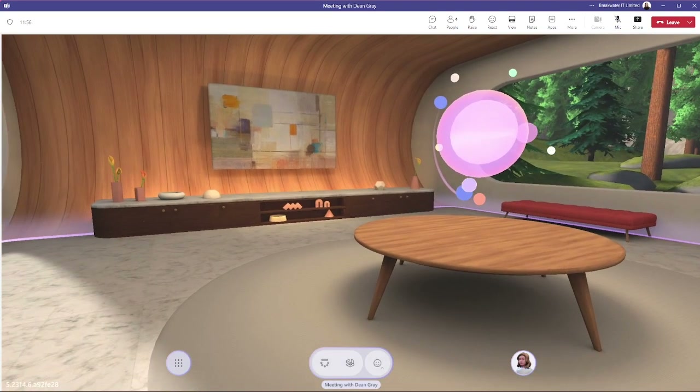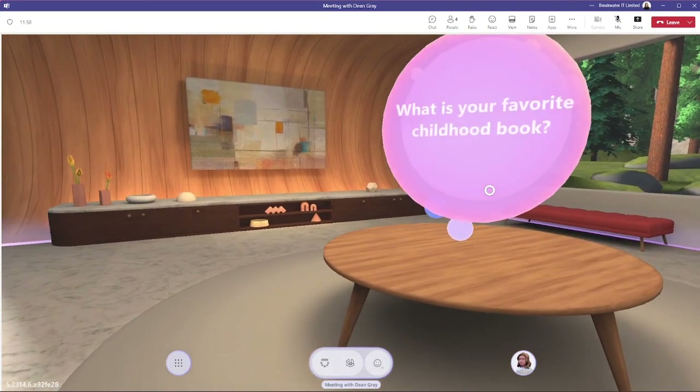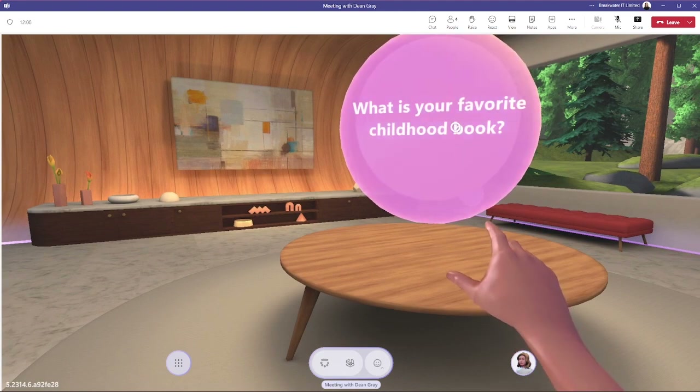There are a few fun things you can do around the space. This table has some questions which can be useful for icebreakers in a meeting.